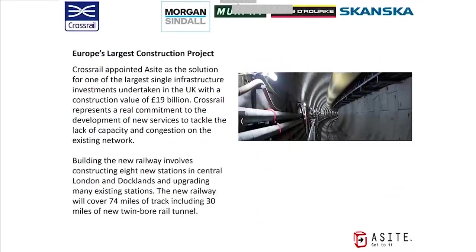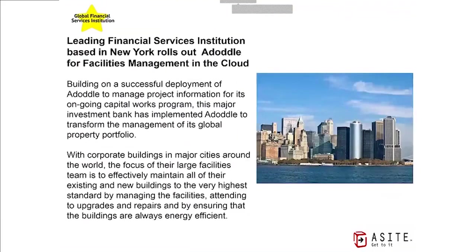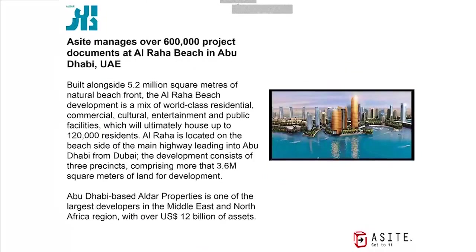For example, we are the project collaboration system for Crossrail — currently the largest construction project in Europe — a new tunnel underneath London from east to west connecting Heathrow with east London. That's a 19 billion pound sterling project, roughly $30 billion. A leading global bank in the New York area uses us for all capital projects and facilities information management across their global portfolio. In the Middle East, we were used on a 3.6 million square meter city-scale development that became Al-Raha Beach in Abu Dhabi, where they managed over 600,000 project documents in our system in just 24 months.